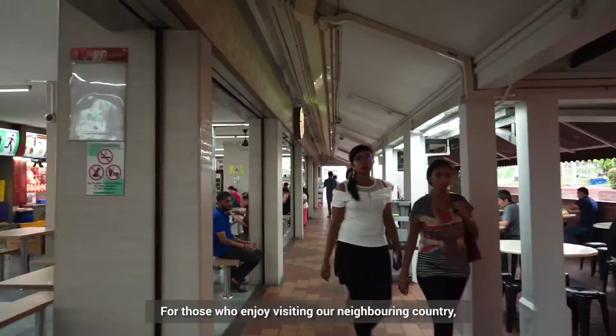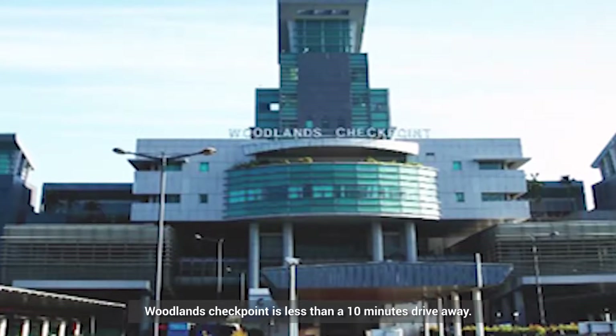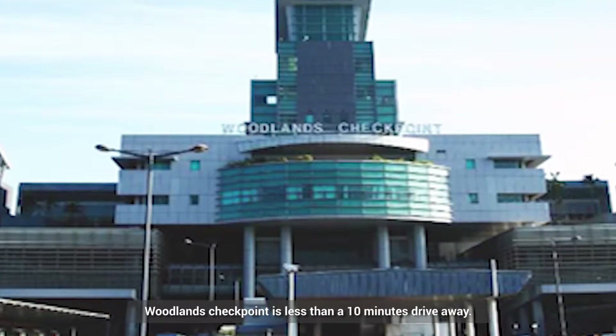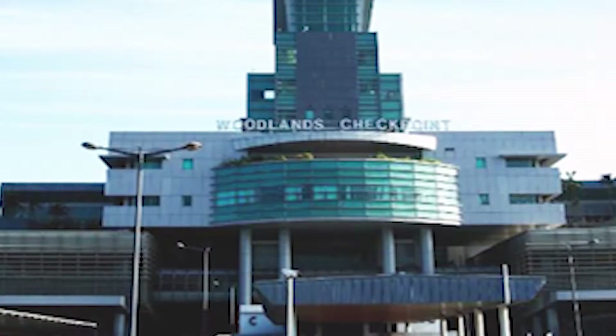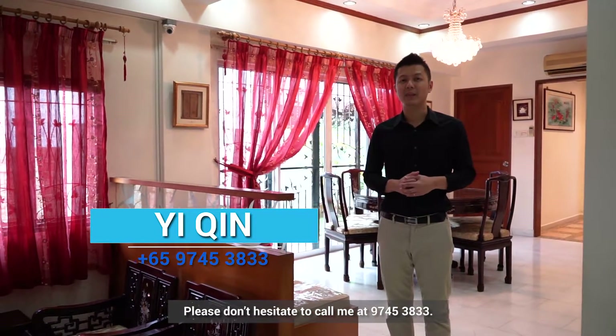For those who enjoy visiting our neighbouring country, be it for shopping or for leisure, Woodlands Checkpoint is less than a 10-minute drive away. So if there's anything that has caught your attention so far, please do not hesitate to call me at 9745 3833. Let's go!